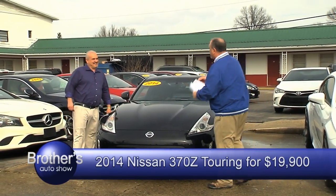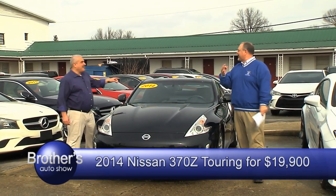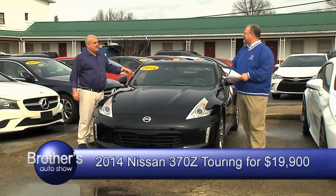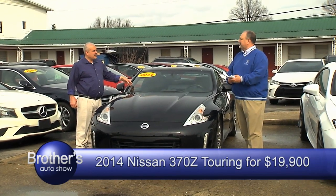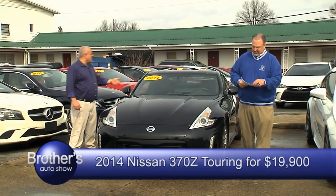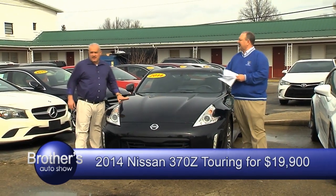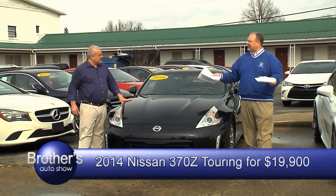It's got 33,000 miles. It's a 2014 model. The good thing fun about this car, it's manual — six-speed. That's special right there, some fun to drive. 30,000 miles, 2014, low miles — it's a really nice vehicle. One of a kind, really hard to find. $19,900.